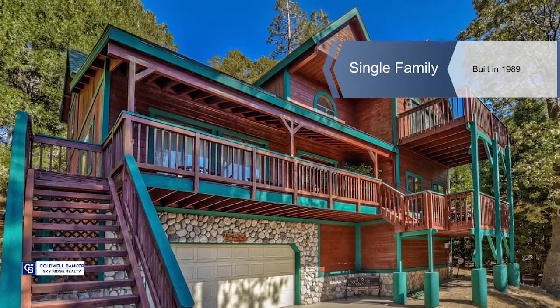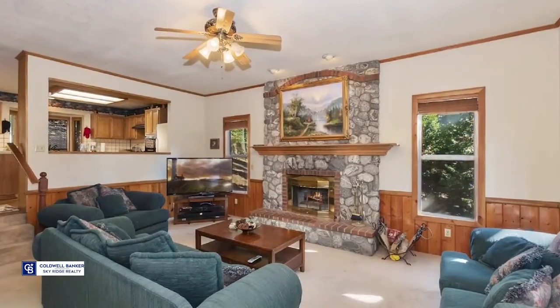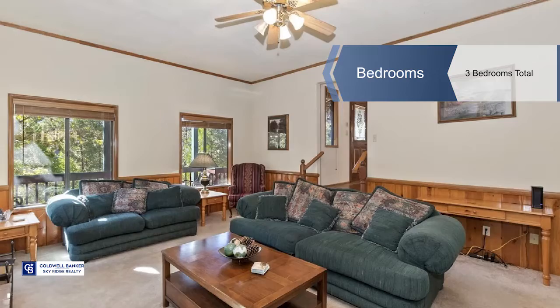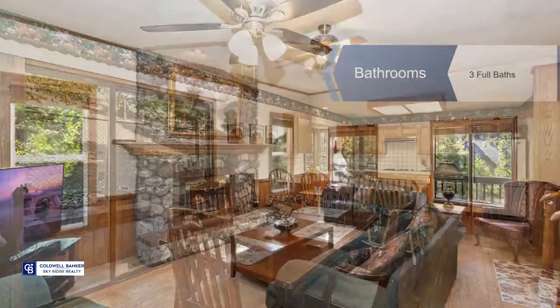Enjoy a pretty cool setting with this custom home that sits on two lots with approximately 19,000 plus square feet in a premium neighborhood with lake rights. A gentle upslope with a driveway to the garage and home. Very private setting with nice views toward the lake and mountains beyond.